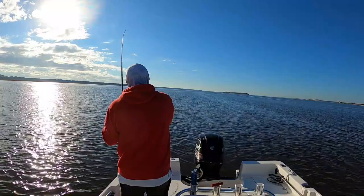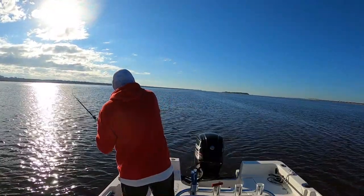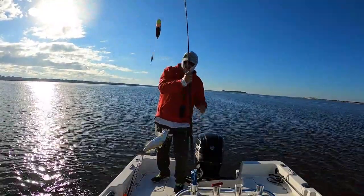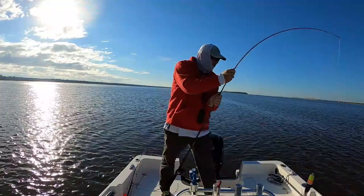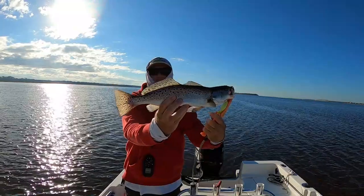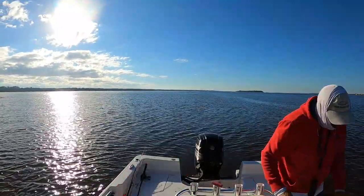Good one. Nice one. I got to sling it up here because my net broke yesterday. It's a nice trout, really long and pretty. Real pretty fish. About 17 inches — that's what you want right there. Not bad at all. And he was right behind the boat.